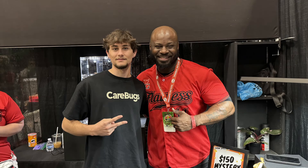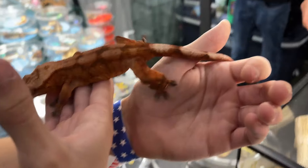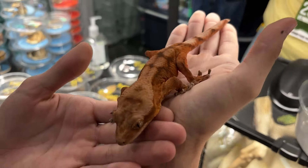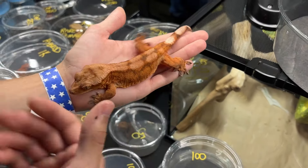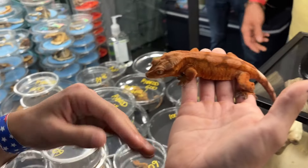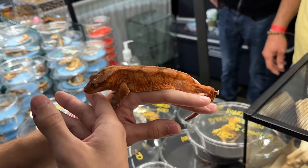We also went by Flawless Cresties' booth, which was really amazing — they had crazy geckos like always and were really nice, and took a picture with me. After a few minutes, we walked by a booth — I unfortunately don't remember the name — but they had these awesome Chahua to Crested Gecko hybrids. They looked really healthy with a nice weight. They were also able to pair those Chahua hybrids to Crested Geckos and made some Chahua x Crested Gecko x Crested Gecko hybrids, which looked really healthy as well.